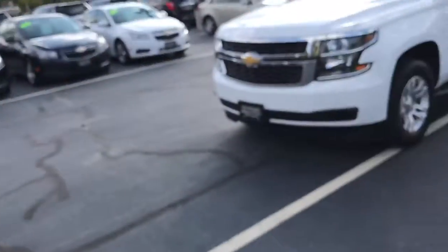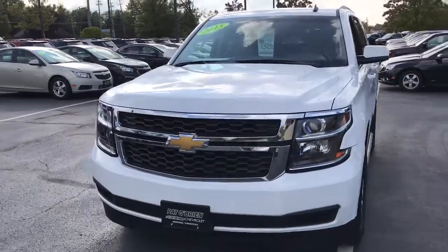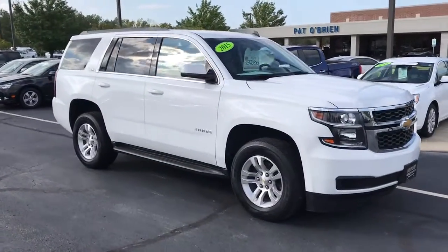Hello Antoine, my name is Jeff Bayura from Pat O'Brien Chevrolet on Westlake. I've received some information from Kevin mentioning that you are interested in the 2015 Tahoe LS. I just wanted to do a quick walk-around video for you instead of just sending you a link to our website, because this will give you more information about it and a live look.